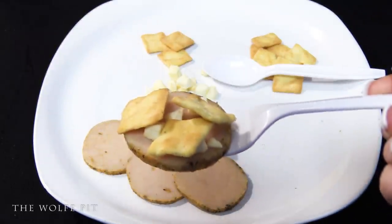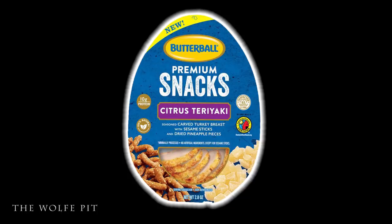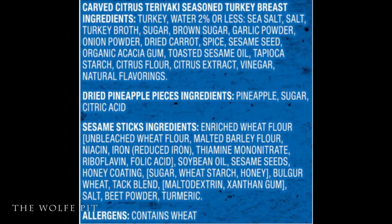Next, let's try Butterball's premium citrus teriyaki snack pack, which is seasoned carved turkey breast with sesame sticks and dried pineapple pieces. Again, minimally processed with no artificial ingredients — except in the sesame sticks. The packaging calls it 'Asian inspired flavors that transport you with every bite.' Here are the ingredients for the carved citrus teriyaki turkey, dried pineapple, and sesame sticks.